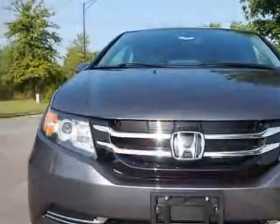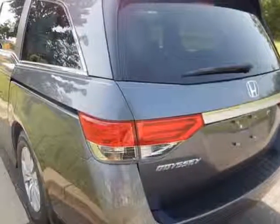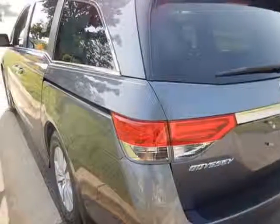This vehicle gets an estimated 19 miles per gallon in the city and an estimated 28 on the highway. This Odyssey boasts a 3.5-liter engine and has a 6-speed automatic transmission.